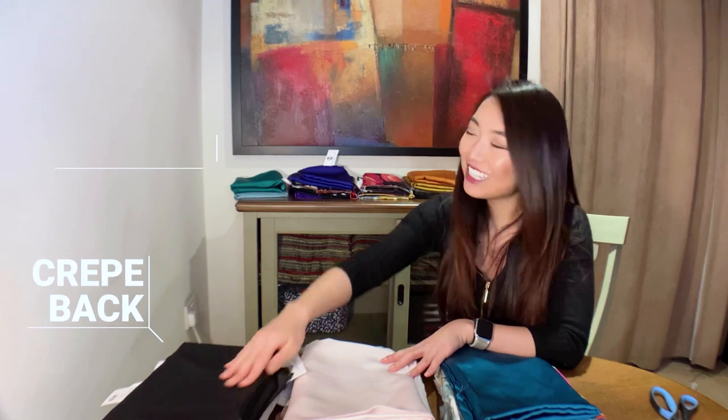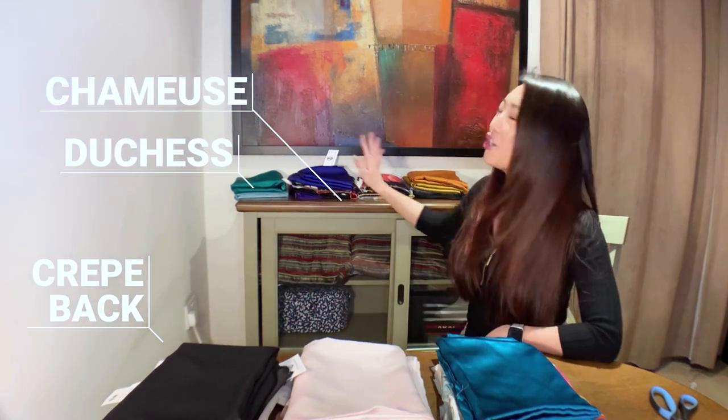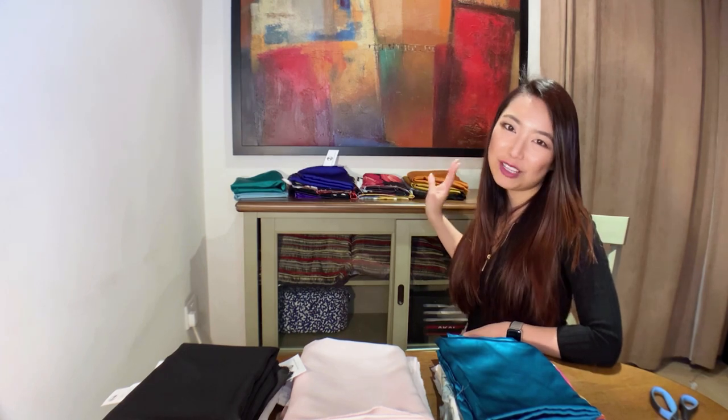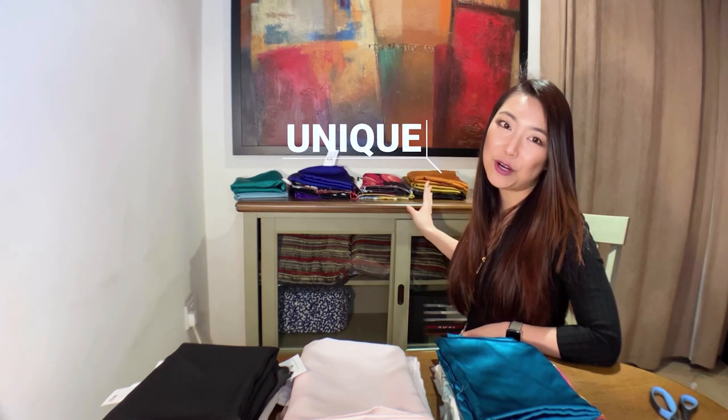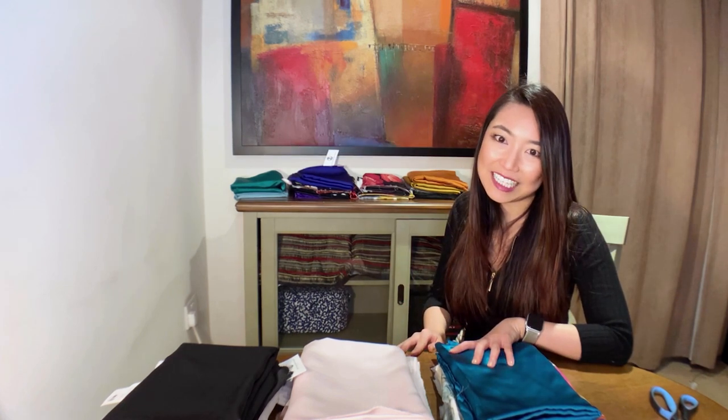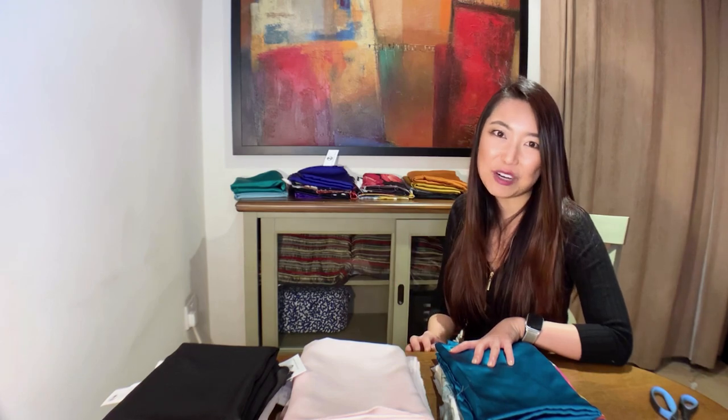Within these 24, I will start with the more classic polyester satin, followed by Crepe Back Satin, Duchess Satin, Charmeuse, and last but definitely not least some really fun and unique satin fabrics that we offer. So if you're really interested in one of these categories, feel free to jump right ahead to that section of this video.